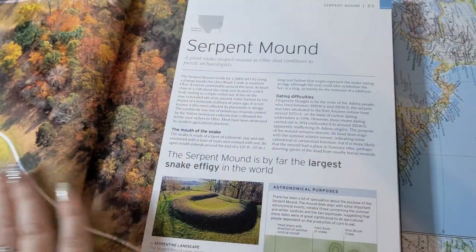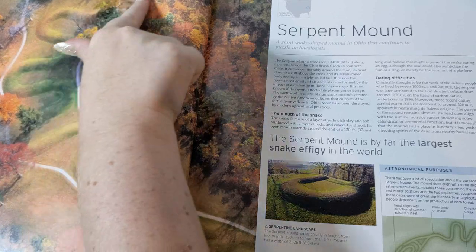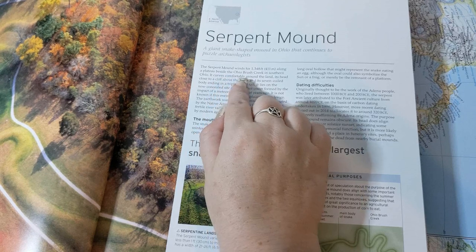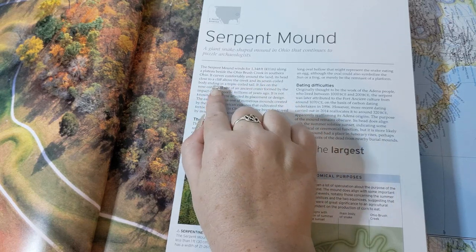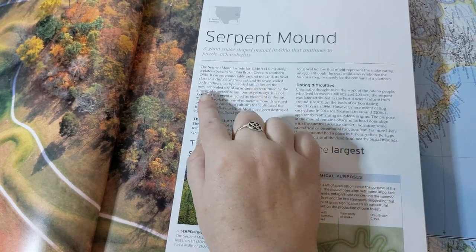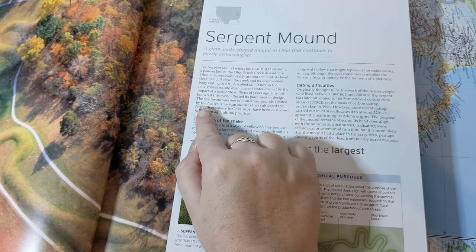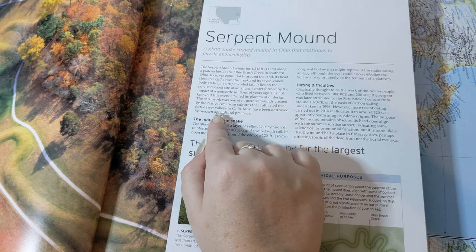Next is Serpent Mound. The Serpent Mound winds for 1,348 feet along a plateau beside the Ohio Brush Creek in southern Ohio. It curves around the land, its head close to a cliff above the creek and its seven-coiled body ending in a triple-coiled tail. It lies on the now-concealed site of an ancient crater formed by the impact of a meteorite millions of years ago, though it is not known if this event affected its placement or design. The earthwork was one of numerous mounds created by Native American cultures that cultivated the fertile river valleys in Ohio.